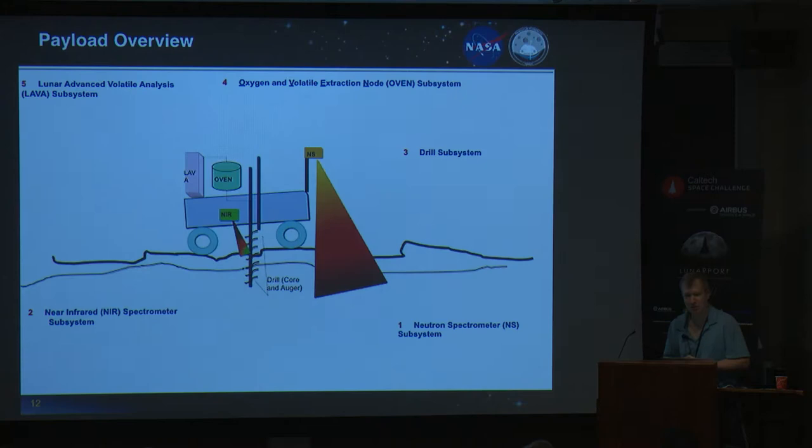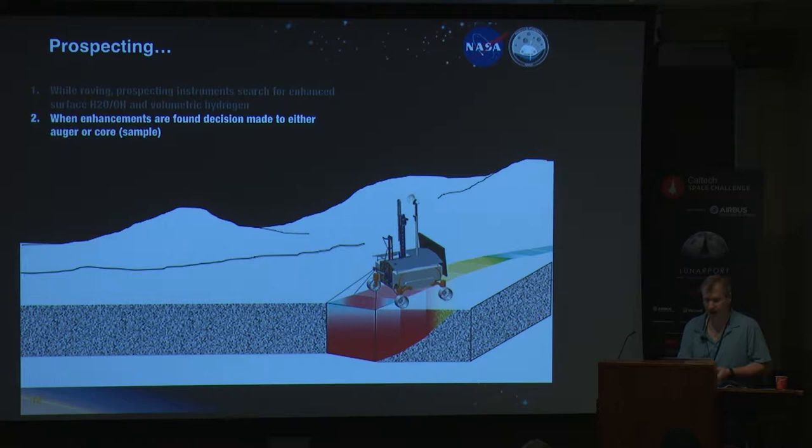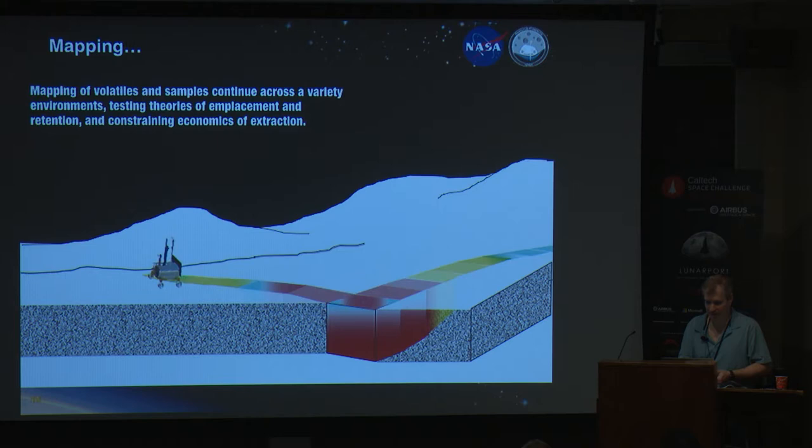Here's a conceptual view. You can see the neutron spectrometer — we're sniffing. If Mars Exploration Rovers are like a geologist with a hand lens, I think of this as more a person with a metal detector prospecting on a beach. So we drive, we sniff, we find something, we drill and auger, we use the NIRVS, dump it into the oven, and analyze it with LAVA. What we get as we're doing that is a heat map — a sniffing map as we drive, showing the surface distribution of hydrogen and spots where we've done further analysis.